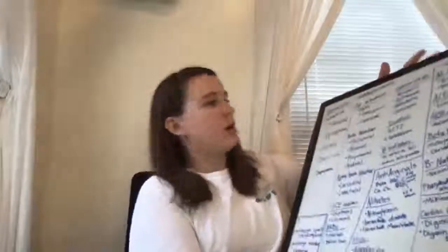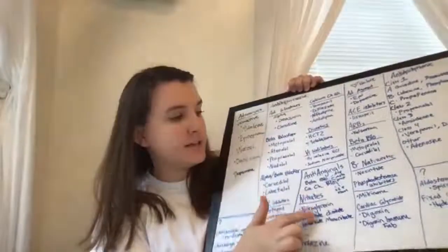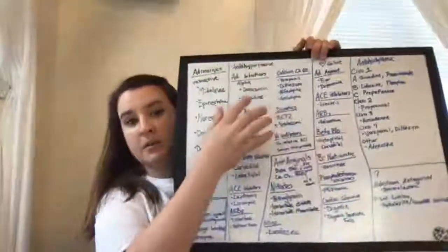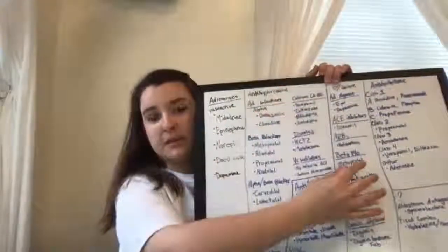Today we're going to talk about heart failure. We have been talking about several different drug categories that deal with the heart. We started with adrenergics, we did antihypertensives, anti-anginals, and now we're over here into heart failure. There are several drugs that are in this category but are also in other categories.